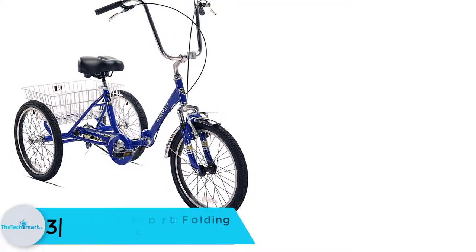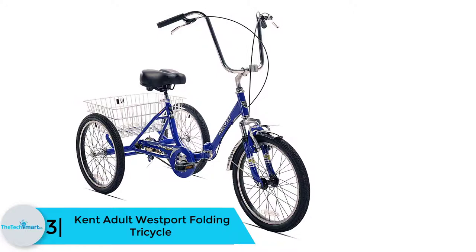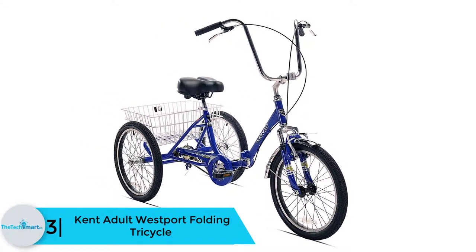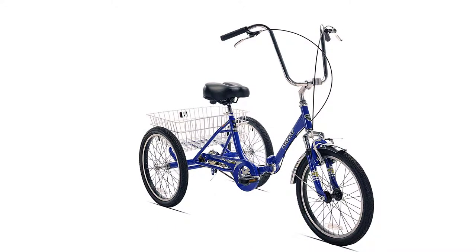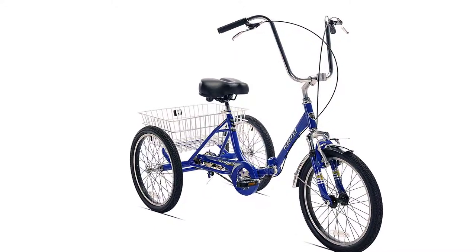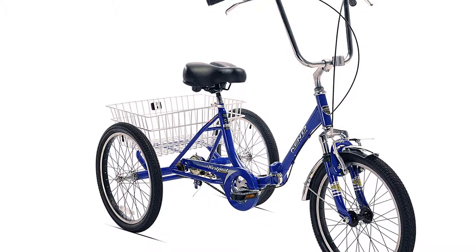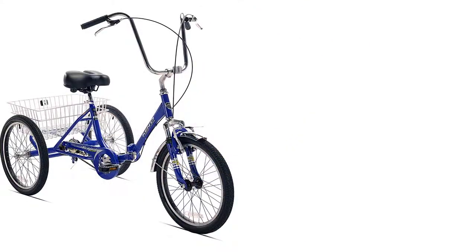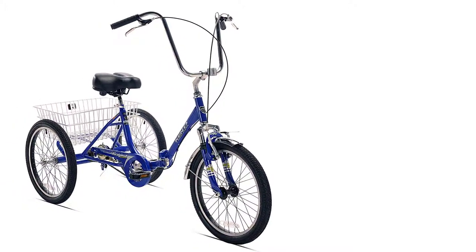At number 3, we have the Kent Adult Westport Folding Tricycle. When looking for a perfect adult tricycle, folding types are some of the highly recommended, because they can easily be stored and carried to other places. This is one of the best folding adult tricycles, with a step-through design that makes it easy to get on and off the bike.